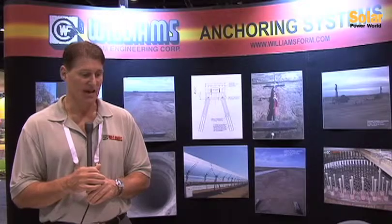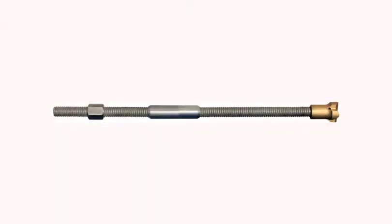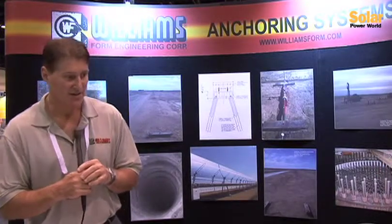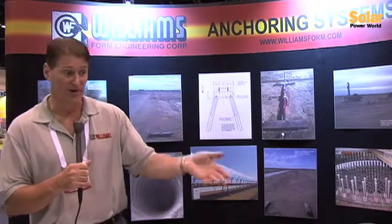We at Williams got involved in the wind energy industry in the late 1990s with our threaded bar system used for tower anchor bolts for the wind industry. And we've evolved over the years in the ground anchor market. We also have these hollow bar anchors which are suitable for anchoring in bad ground conditions, difficult anchors.